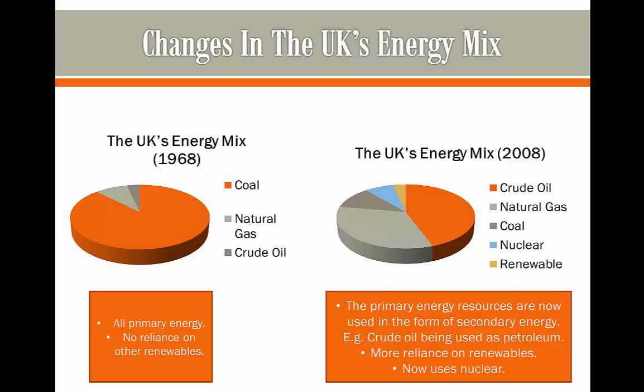So we don't use much oil anymore but now we use more petroleum. More reliance is on renewables, as we now have a section of renewable energy — though it's far too little compared to what we should be using. However it's still something, and we now also use nuclear energy. So as we can see there's quite a difference between the energy mix in 2008 and 1968.